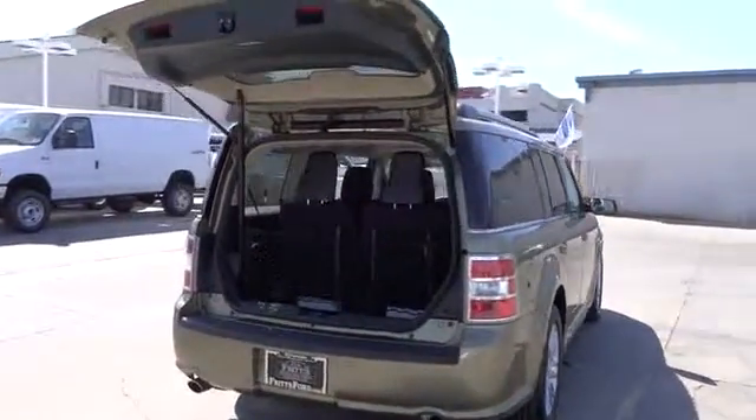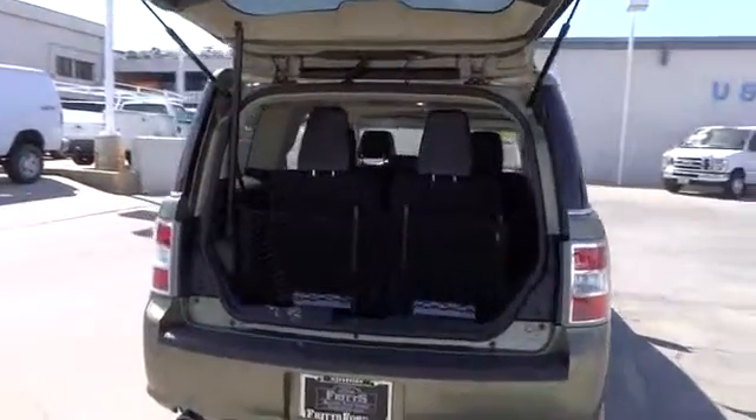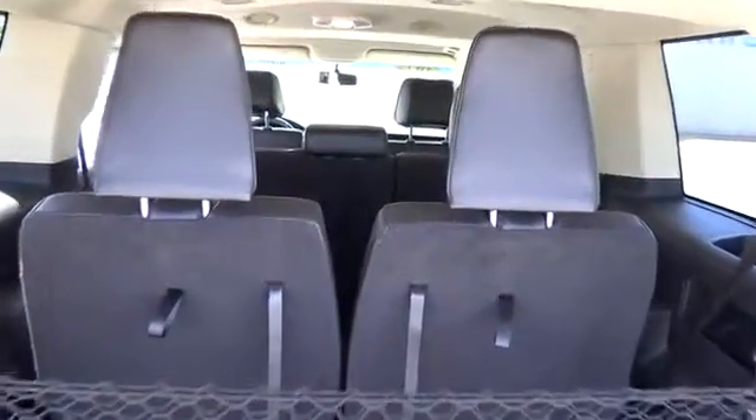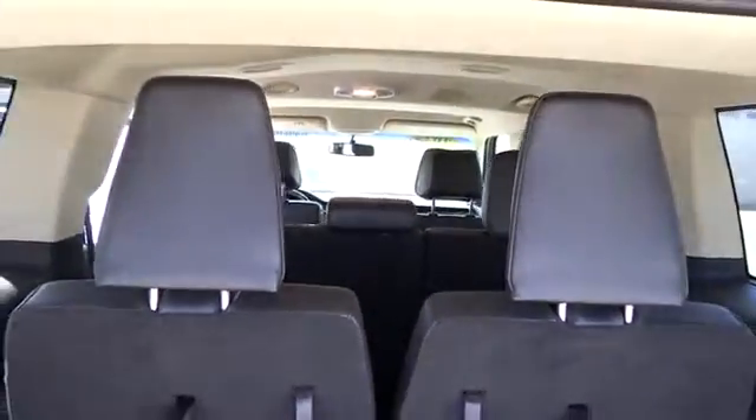Auto dimming rear view mirror, PPO, cruise control, keyless entry, AM FM stereo radio, climate control, fog lamps, power door locks, child safety locks, bucket seats, security system, power windows.